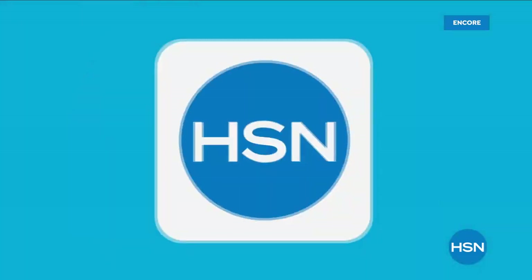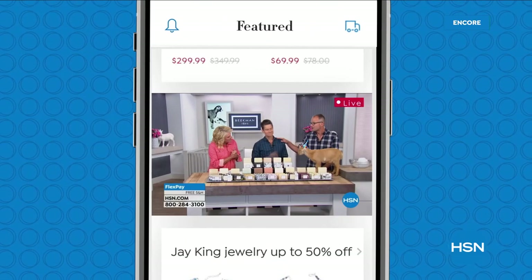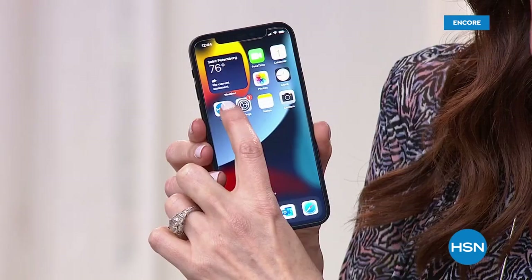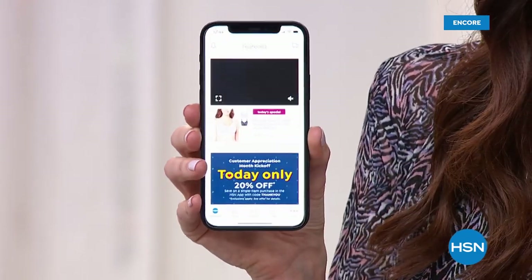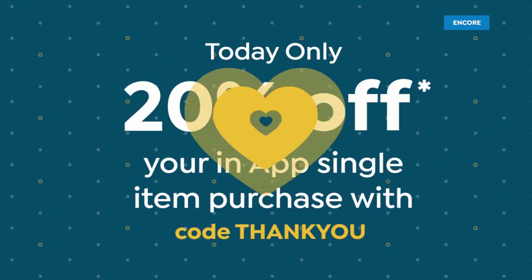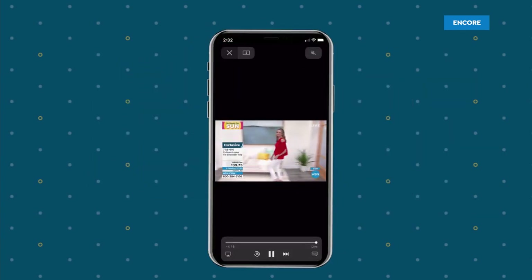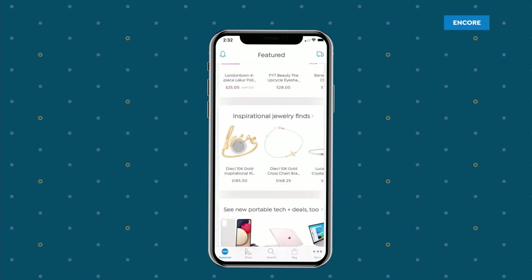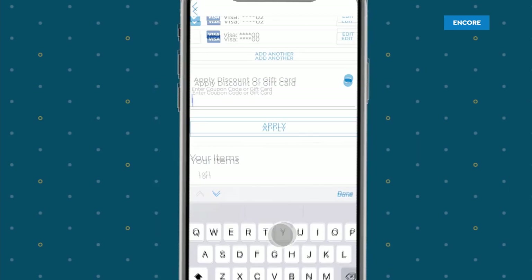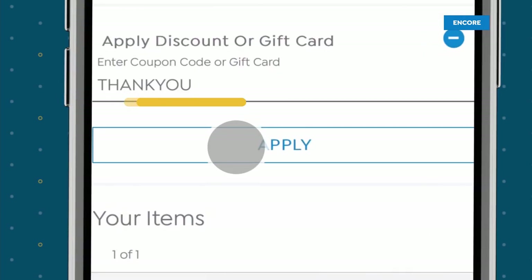Love watching HSN? Take us with you on the HSN app — everything on your TV is streaming live on your phone, anytime, anyplace. Download the iPhone or Android app today. Here's how easy it is — you've got the little app icon right on your phone. Our website is specifically designed to work beautifully on the app. Today and today only, everybody gets 20% off a single item purchase — whether you already have the app or you're brand new to it. Download it quickly and easily and you get 20% off that app single item purchase.